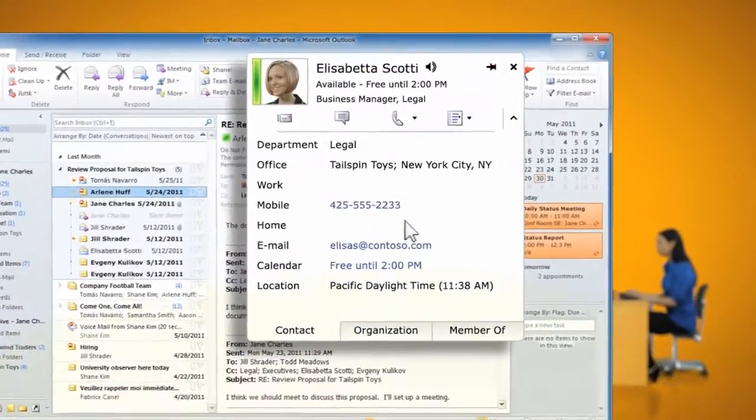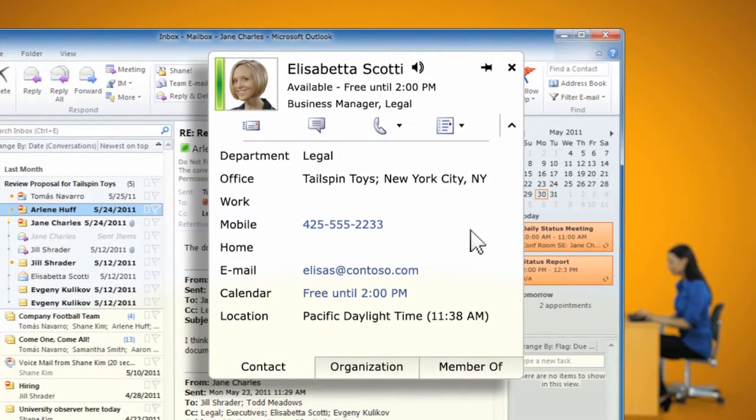Jane also likes that she can just click on a name in an email to get that person's contact information, like their address, phone number, and even the next open slot on that person's calendar.